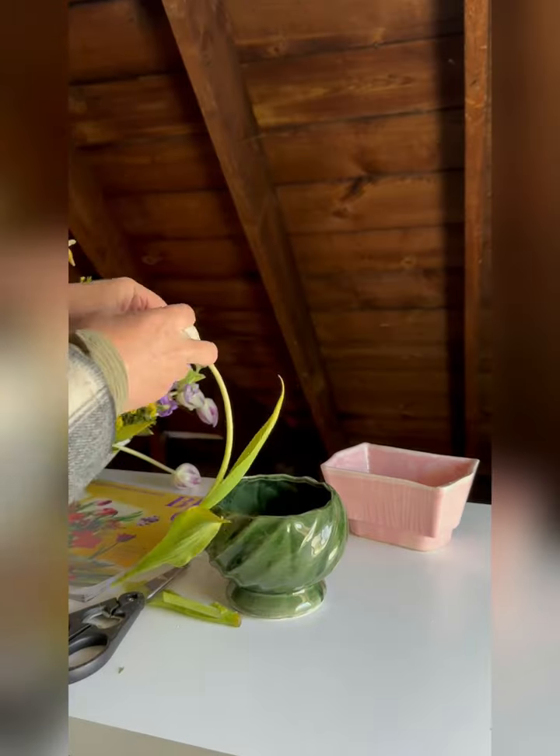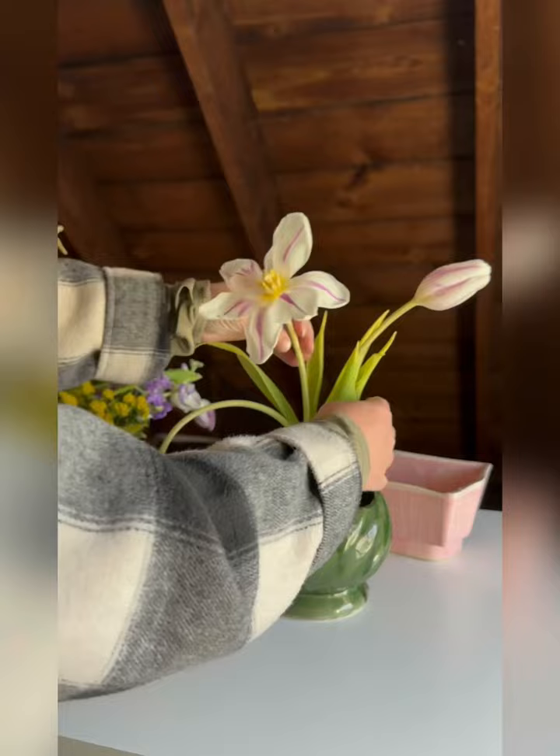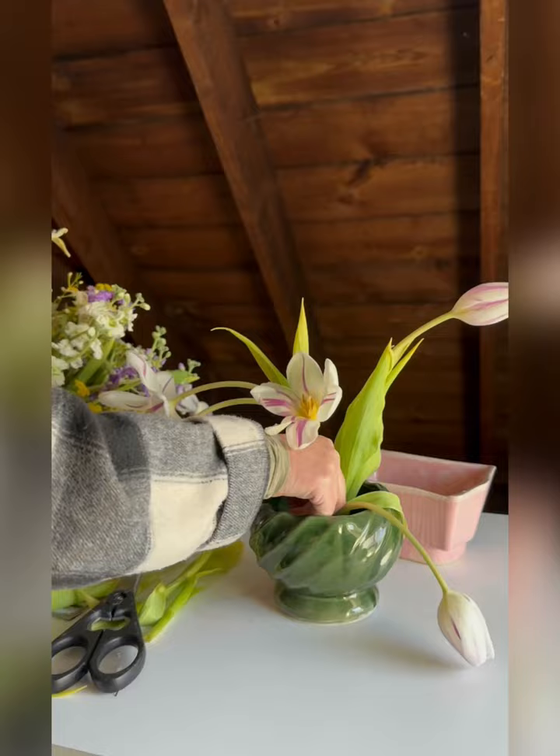Inspired by the cover of Better Homes and Gardens this month, I'm going to create a floral still life using tulips, stock, and some other flowers from the grocery store. Once I create the display, I'll be shooting it with a dark background and then editing it in a creative way. Look for the editing video later this month.